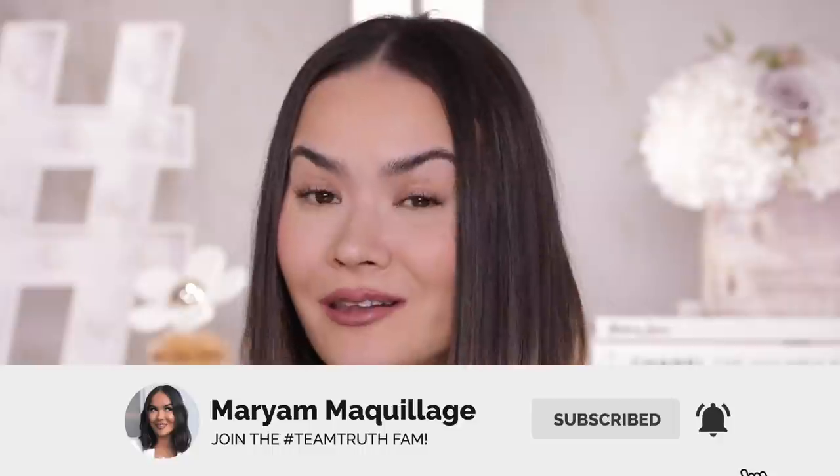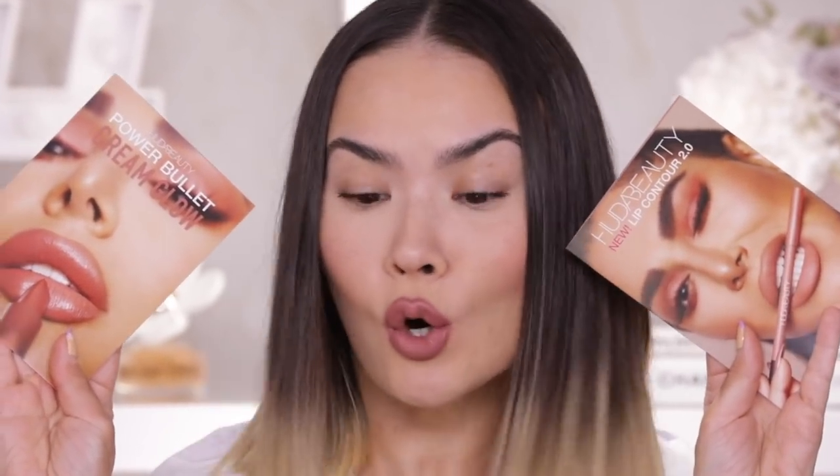Remember to subscribe if you aren't already, hit that notification bell so you can see all of my Wednesday and Sunday videos. And now let's get into this Huda Beauty Power Bullet Cream Glow lipsticks and Lip Contour 2.0 review and swatches for you.